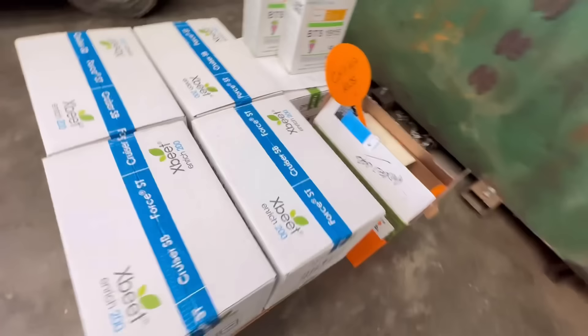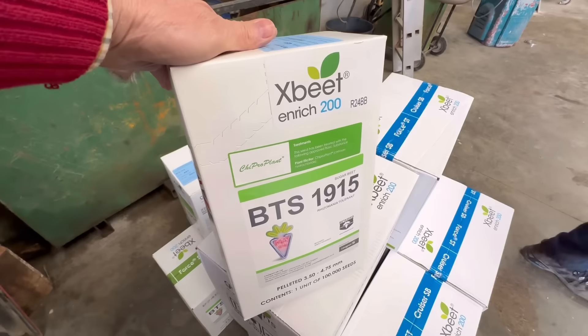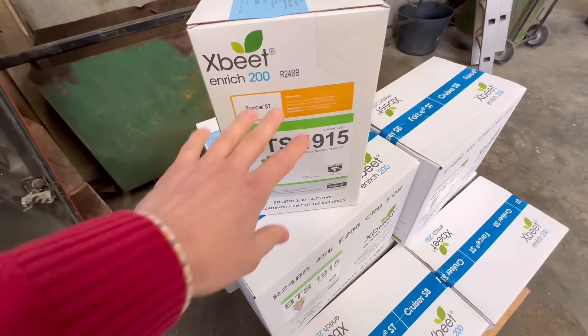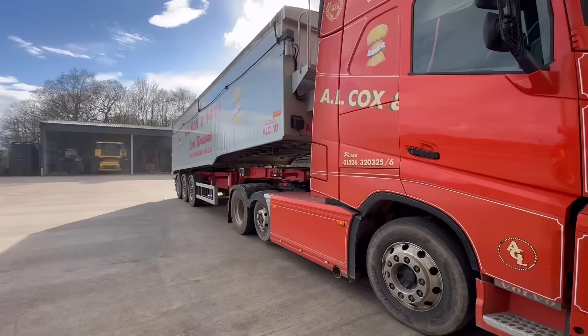The sugar beet seed for this year has just arrived. This is Cruiser Force, which means it's treated with neonicotinoid treatment - which is what we need against virus yellows, so aphids. In there there are four boxes. One of those is approximately £280, so it's over £1,100 for the four. One of those will do approximately 1.25 hectares, so it's just a bit over two acres per box. Expensive seed. I'll open the boxes up when we get drilling and you'll see the colour of it and everything.